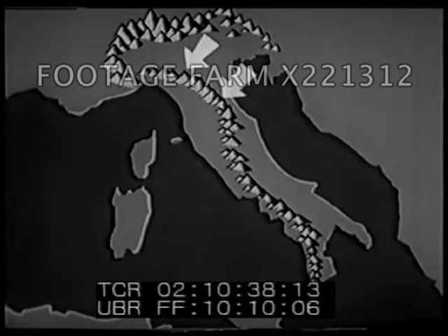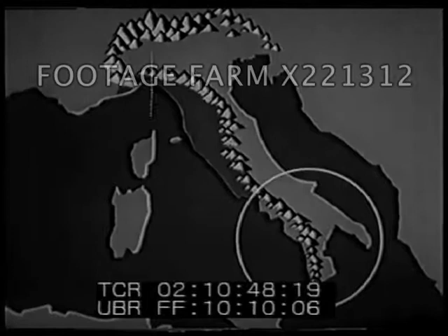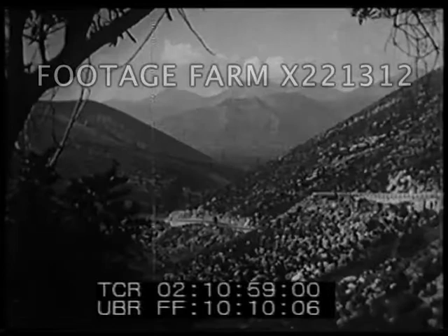In the north, the Apennines block the cold winds from central Europe, thus helping to make the western side of Italy warmer than the eastern slope. This effect is felt less in the south, where the Mediterranean Sea helps produce a warm Mediterranean-type climate throughout the lower part of the peninsula.